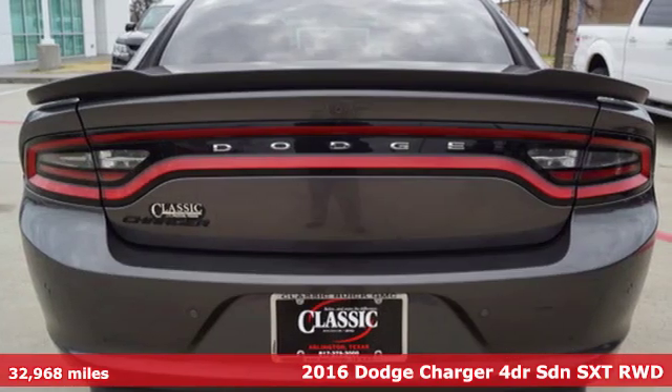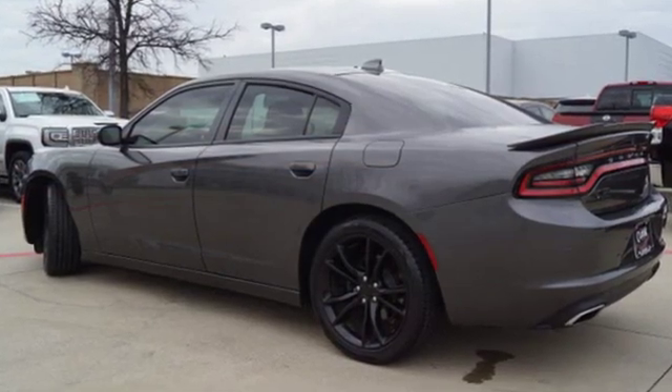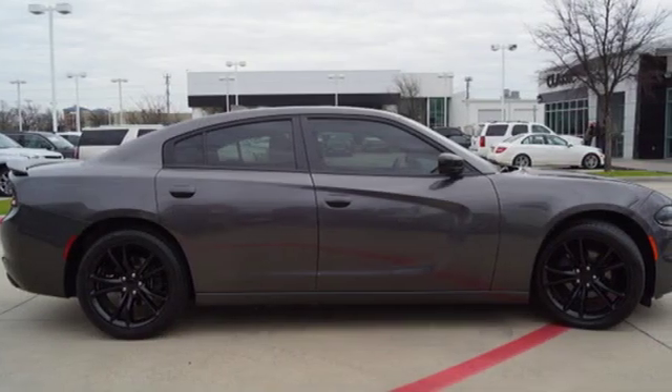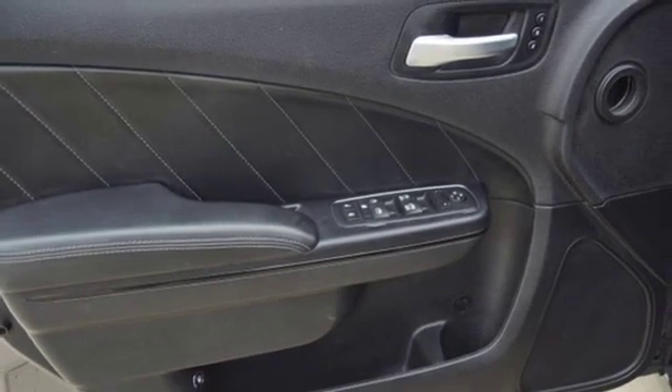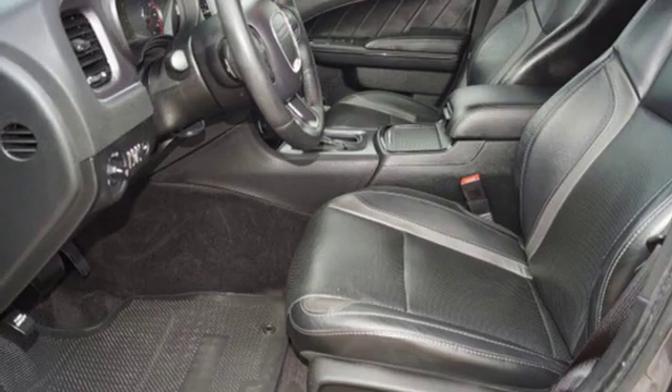It comes nicely equipped with features you'll love: integrated navigation system with voice activation, power heated mirrors, heated and ventilated leather sports seats, rear parking sensors, doors and push button start proximity key, dual zone climate control.